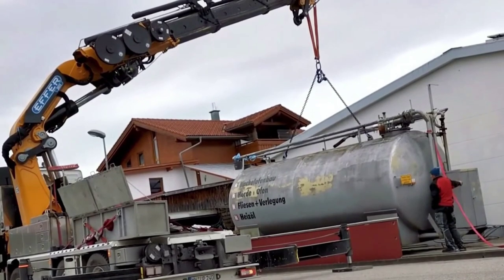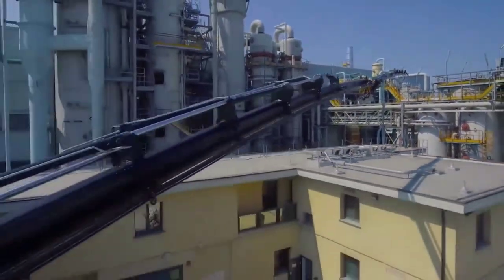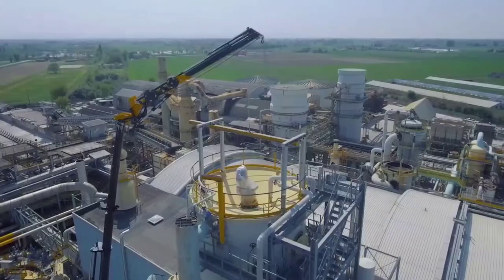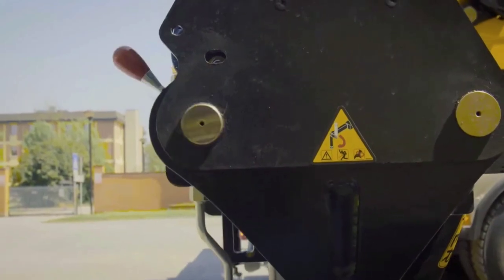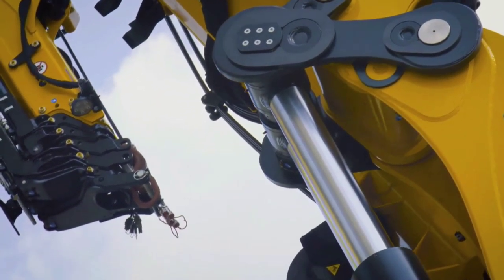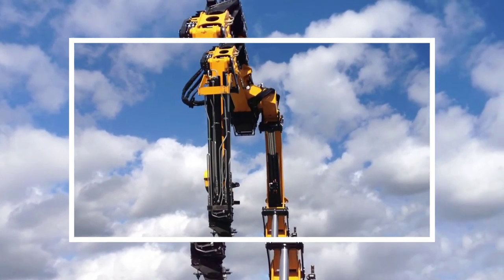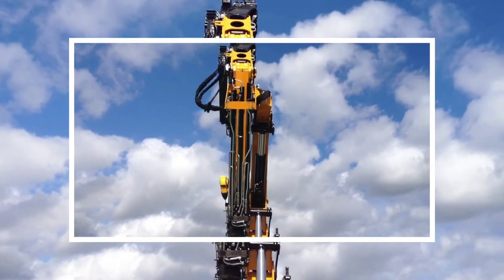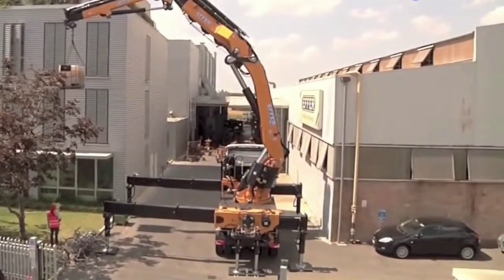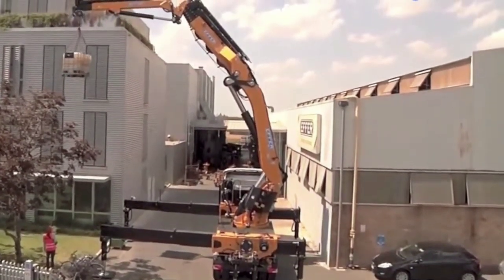At its core, the EFA 2755 boasts a substantial lifting capacity, making it capable of handling heavy loads with ease. Its robust construction and advanced hydraulic system enable it to lift large objects and materials to significant heights. Equipped with multiple boom sections and hydraulic extensions, the EFA 2755 offers extended reach, allowing it to access hard-to-reach areas or lift over obstacles with precision.